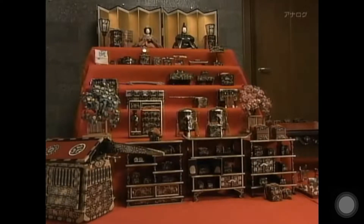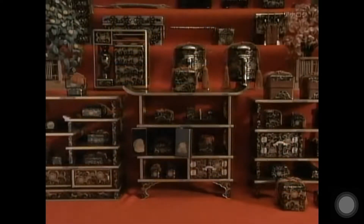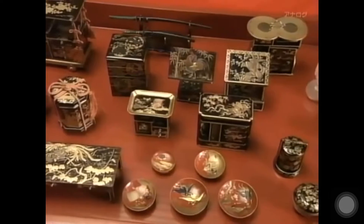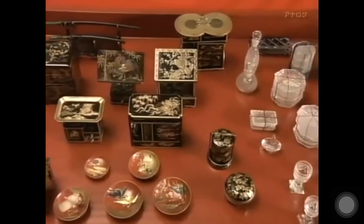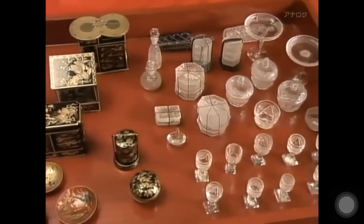This is an extremely valuable set of Hina dolls that belongs to the descendants of the Tokugawa shogun's family. Generations of shogun's brides brought sets like this with them as part of their trousseaus. All of these tiny items were made from the same materials and using the same techniques as their real-life equivalents.